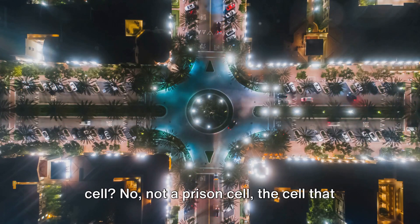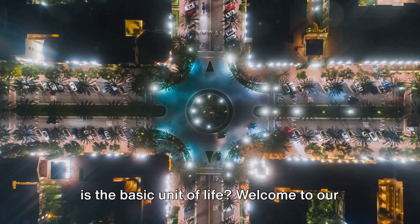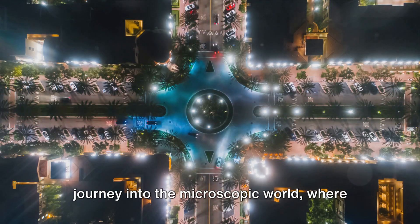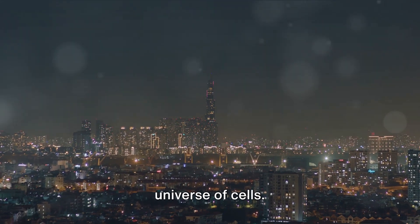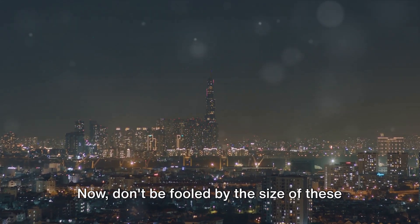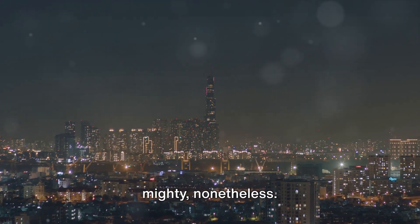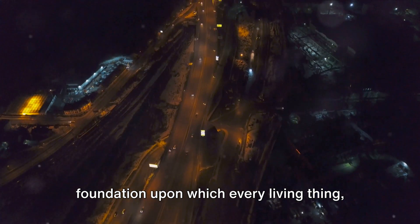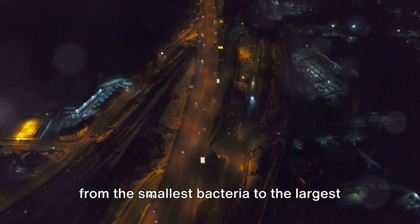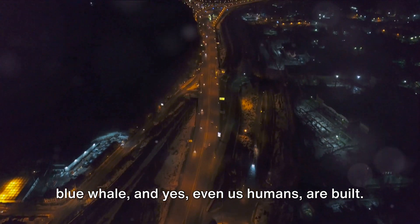Have you ever wondered what's inside a cell? Not a prison cell, but the cell that is the basic unit of life? They're the building blocks of life, the foundation upon which every living thing — from the smallest bacteria to the largest blue whale, and yes, even us humans — are built.